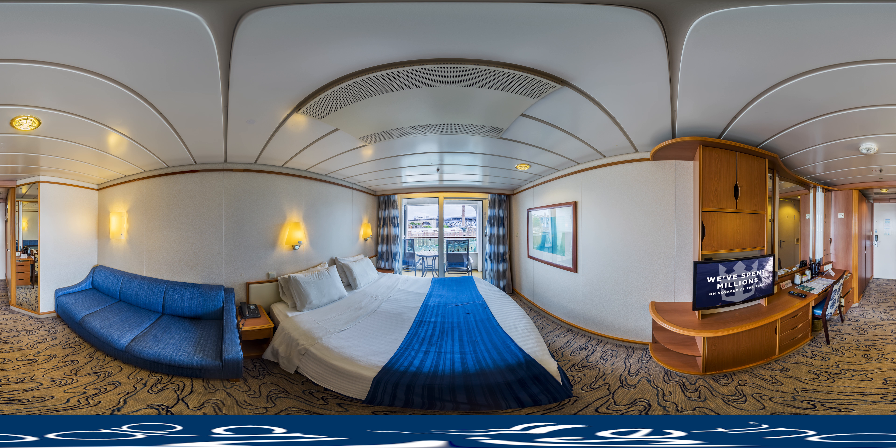After a jam-packed day of exploring the ship, there's nothing better than returning to the comfort of your own stateroom.